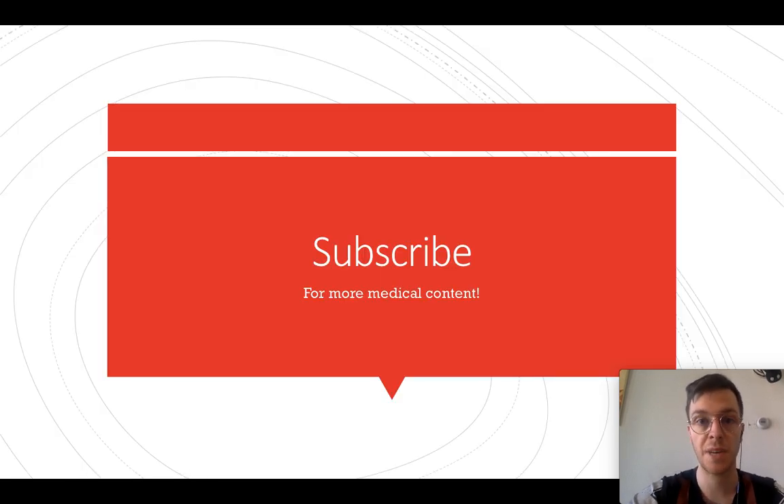This was my video about oxycodone. Feel free to subscribe for more medical content. I also made a longer, more in-depth version if you want to learn more — you can find that one in the description. Thank you for watching. See you next time.